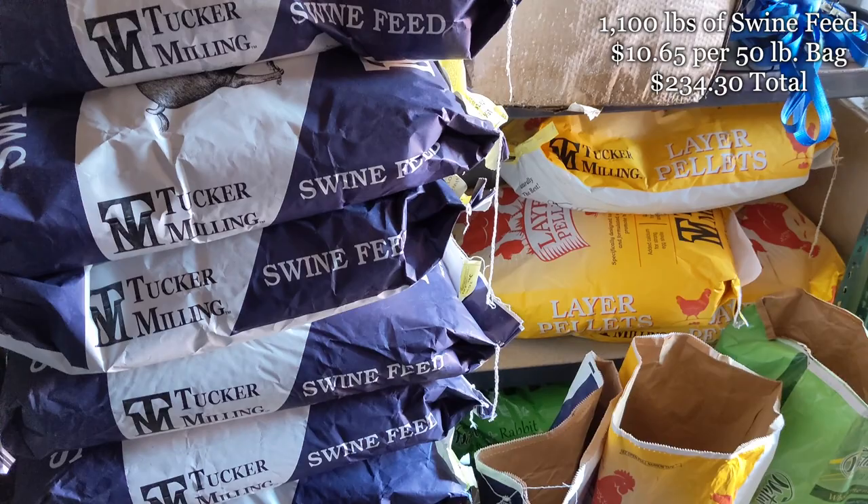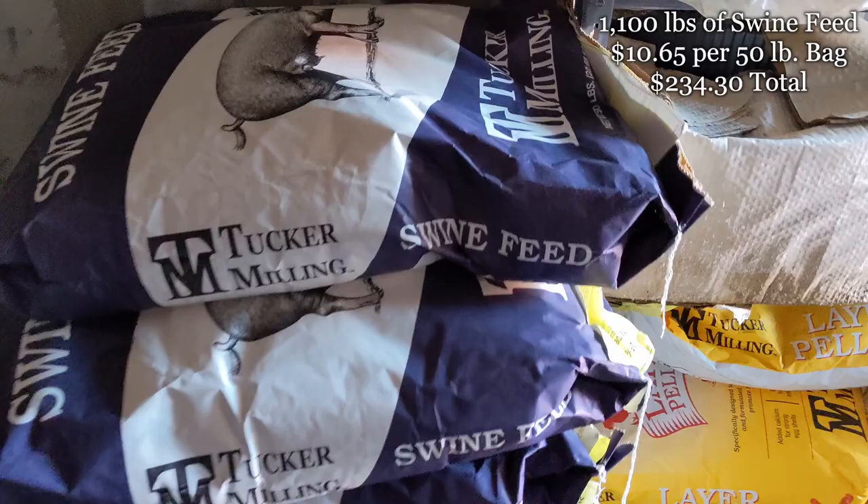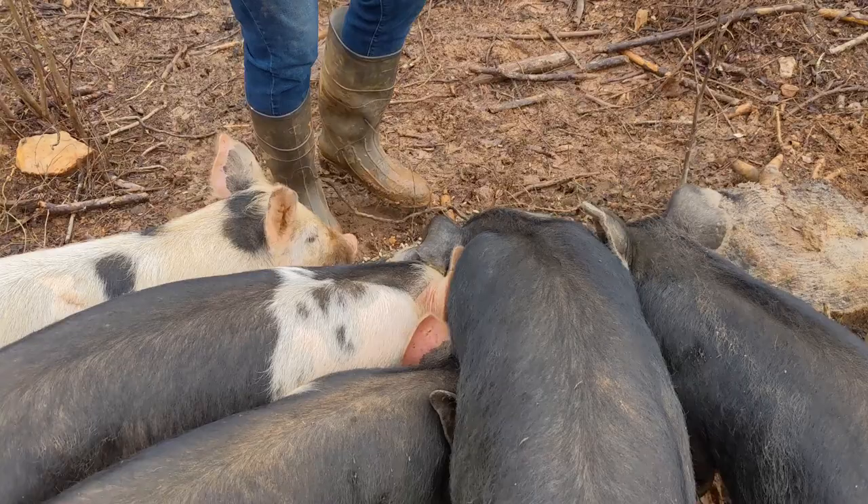In the first 10 weeks of having pigs, they've gone through 1,100 pounds of feed at $10.65 per 50-pound bag. So that works out to $234.30 in feed costs so far.